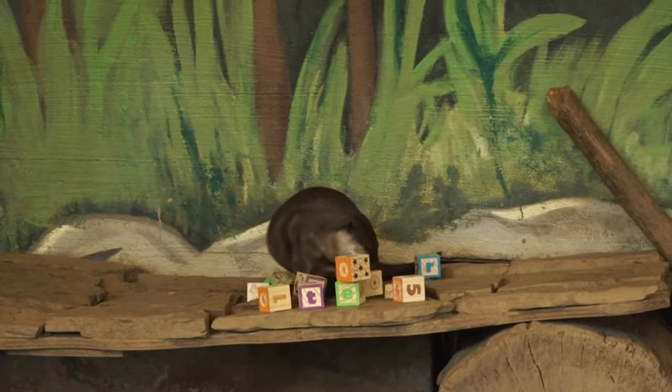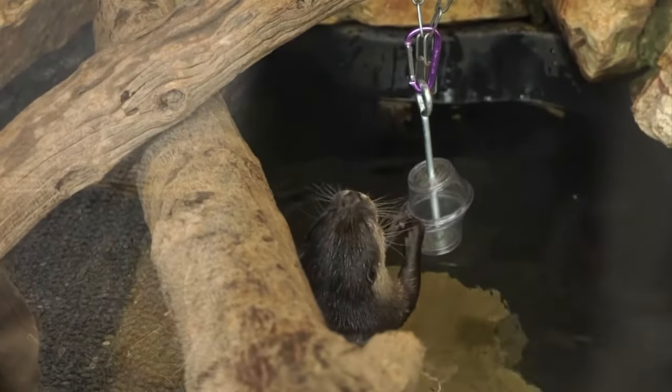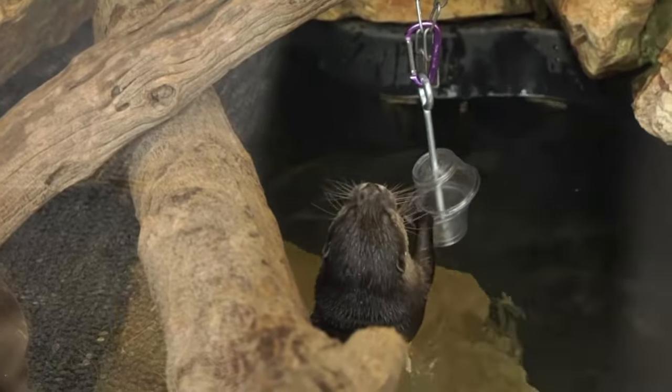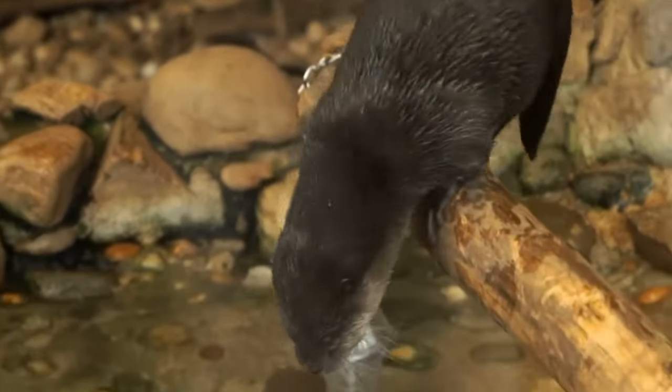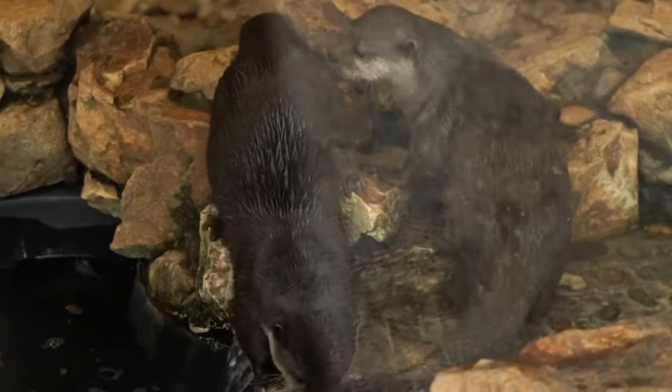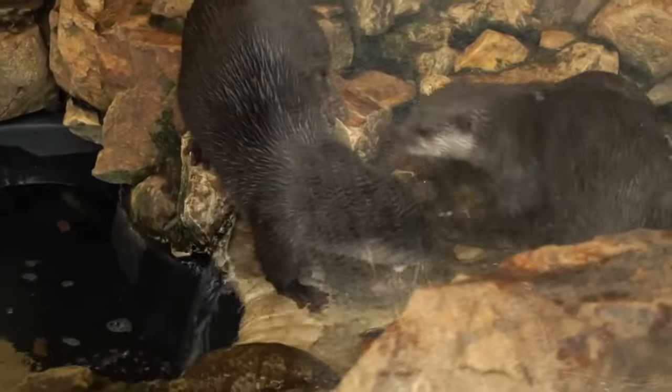They'll dig through rice farms to find crabs and that kind of thing, so people will actually poach them. There's been a lot of work going on over the past maybe 30 years to help protect the species and get everybody more educated on the Asian small-clawed otter.